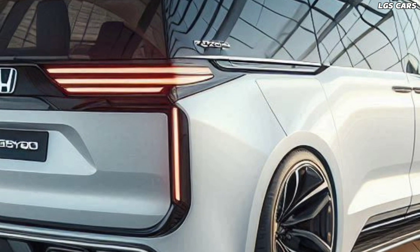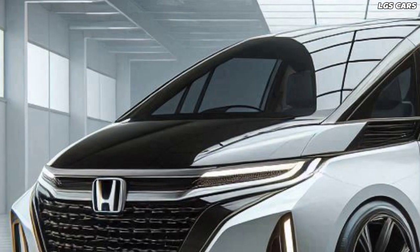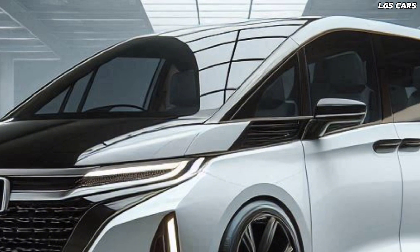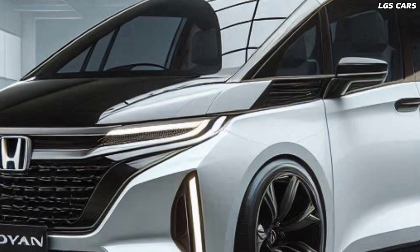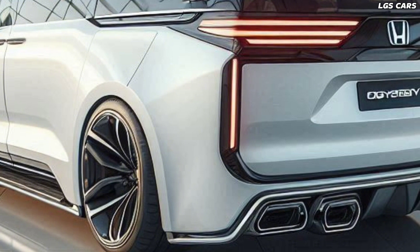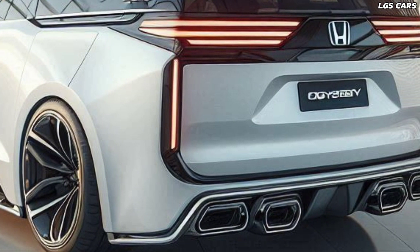The 2025 Honda Odyssey Hybrid MVP takes a bold step with a design that combines aesthetics and aerodynamics. With smooth body curves and a dynamic front grill, this minivan is designed to cut through the wind with maximum efficiency. A variety of color choices and smooth finishing add an elegant and contemporary impression.